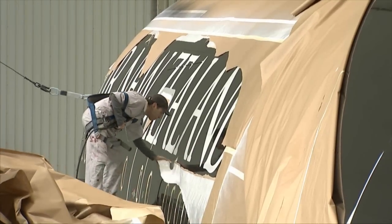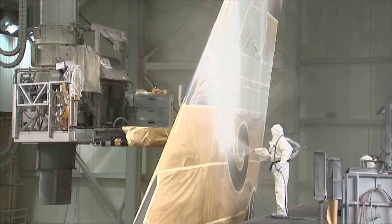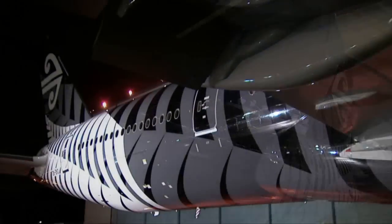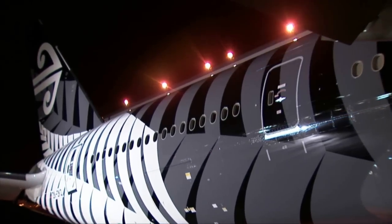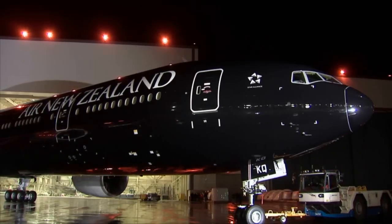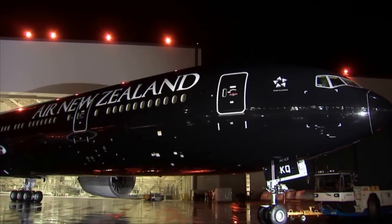That pride is now displayed on a Triple Seven, with a spiral symbol called Koru painted on the tail. It represents growth and strength. The New Zealand silver fern drapes down the side of the plane. "A little old New Zealand having a black plane that's going to fly all over the world, and Kiwis who are living all over the world will hopefully be able to see it and feel a sense of pride as well."